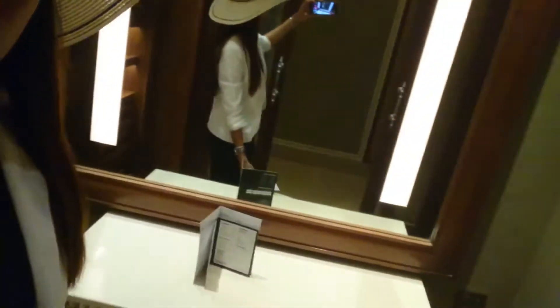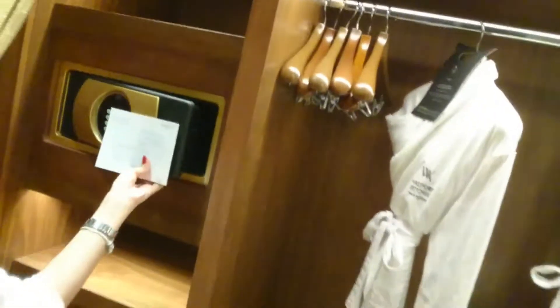We have beds. And we have safe, extra pillows, a full-length mirror.